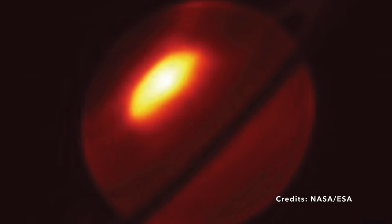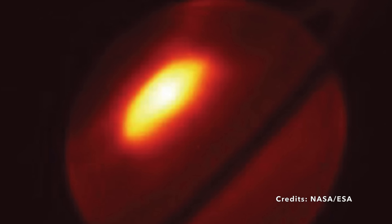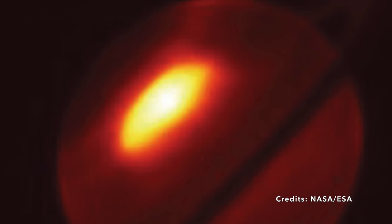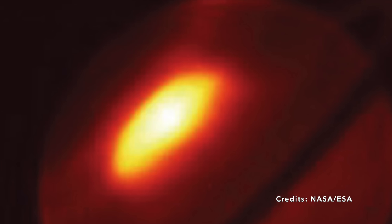Ever wondered what mid-infrared means? It's like a special camera lens that lets us see types of light our eyes can't catch — similar to those thermal imaging cameras used by firefighters to see through smoke. In space science, mid-infrared can reveal fascinating aspects of planets and stars that would otherwise be hidden. So when Webb pointed its lens at Saturn, what we got wasn't just a regular image — it was a vibrant, detailed snapshot of the planet's atmosphere.